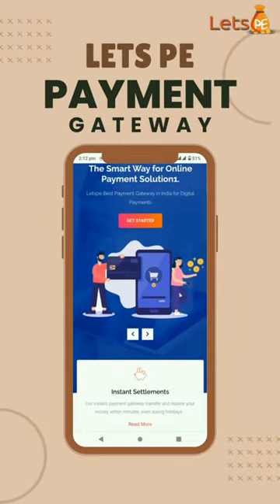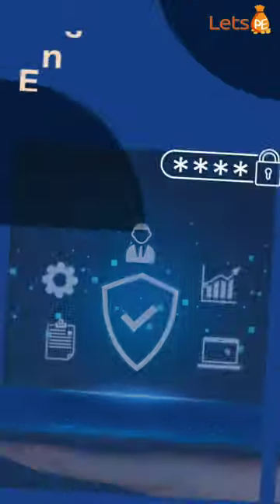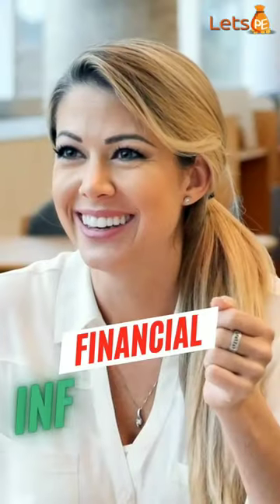With Let's Pay, you can offer secure and hassle-free online payments, ensuring the safety of your customers' financial information.